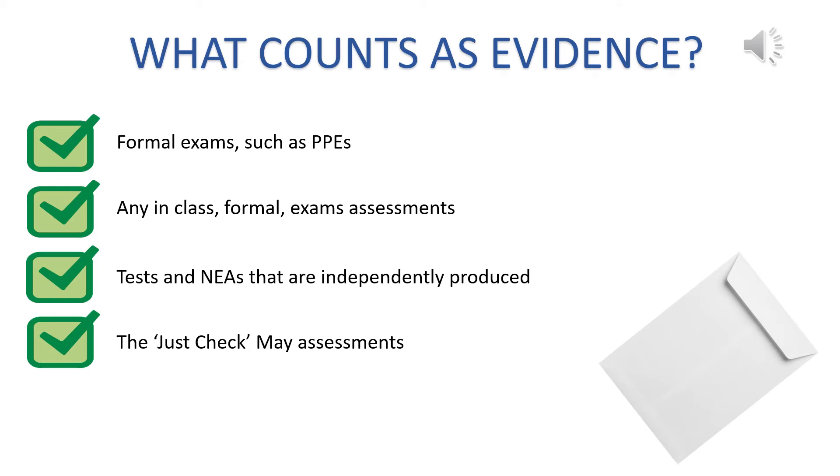So what counts as evidence? What can we use? In short, it's work that the student has done independently. This can include any in-school formal exams we've run, such as their December PPEs, any in-class formal timed assessments that we may have gathered, any tests or assessments across end of year 10 through year 11 that we know are independently produced by the student. And finally, in May, we're going to run some Just Check assessments — their final attempt at gathering some evidence that we can use to give them their grade.